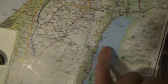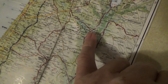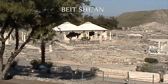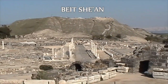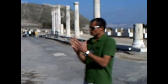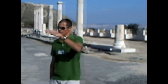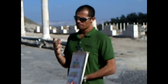Then we left Masada, we went along the Dead Sea up the Jordan Valley to a place called Bet Shean, which is an archaeological site I didn't know about until I went on this trip. Before we start with the story of Bet Shean specifically — which you can already see from the top — how do you spell that? Bet Shean.